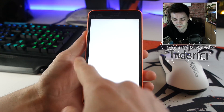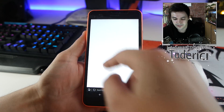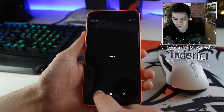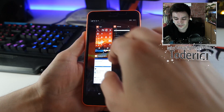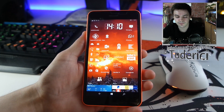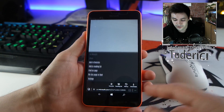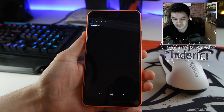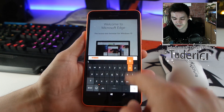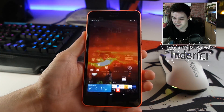I use Microsoft Edge a lot because I like the swiping left and right. I also have other browsers — I made a video on the top three browsers for Windows 10 Mobile — but Edge is still one of my favorites because the favorites are synchronized with my PC. Swipe left works, goes back to the Microsoft Store.